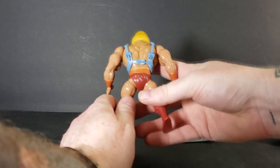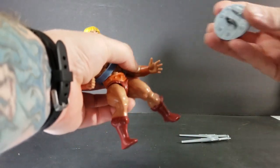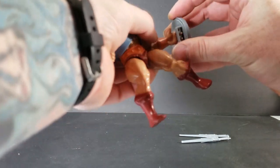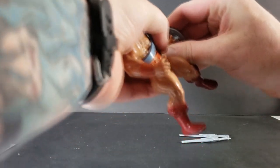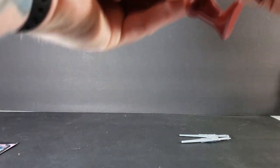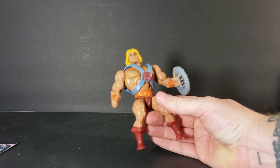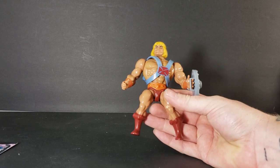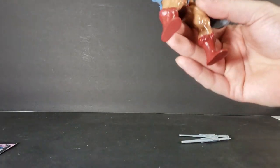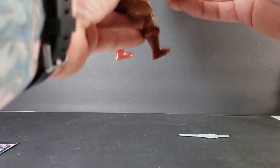Let's go ahead and slip his shield on. The shield has a similar problem as the original — it doesn't like to slip over that hand quite as well. But I did manage to get it. Now we'll go ahead and put the power sword in his hand.